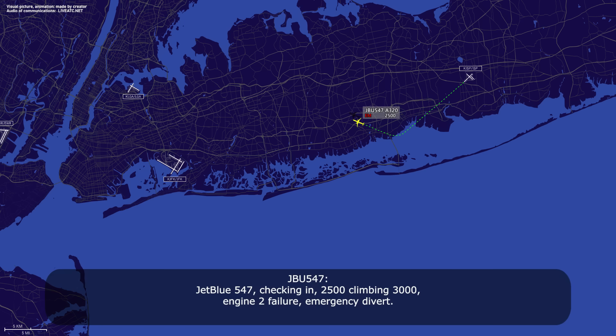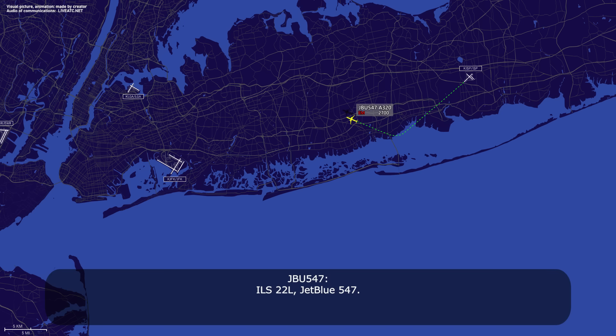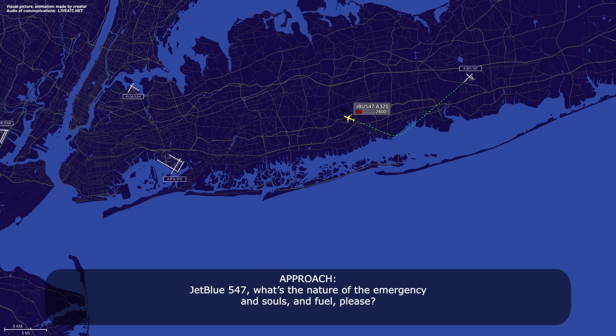JetBlue 547, check in at 2,500, stop at 3,000, engine 2 failure, proceed to the bird. JetBlue 547, you're cleared to Kennedy via radar vectors, information Fox Rock current plan, ILS runway 22L. ILS 22L, JetBlue 547. JetBlue 547, what's the nature of the emergency and souls and fuel, please? We have engine 2 failure, souls on board 167, fuel on board 22.1, JetBlue 547.